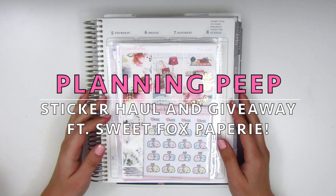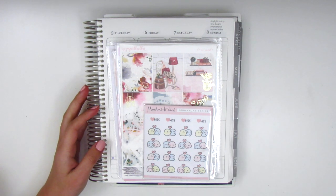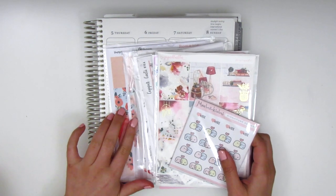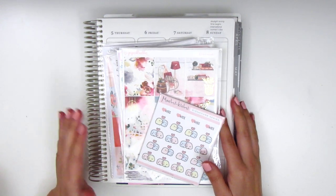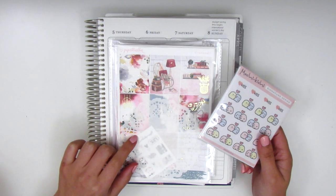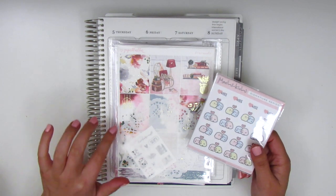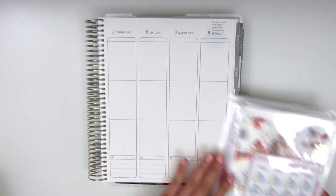Hi everyone, this is Sheri from Planning Peep and welcome back to my channel. Today I will be doing a haul video and I have most of the things I wanted to share with you guys here, but I am still waiting on one or two more orders, so I'm going to add them to this video when I get them. I really wanted to go ahead and start filming because I'm using one of the kits for my next spread. So without further ado, let's jump right in.